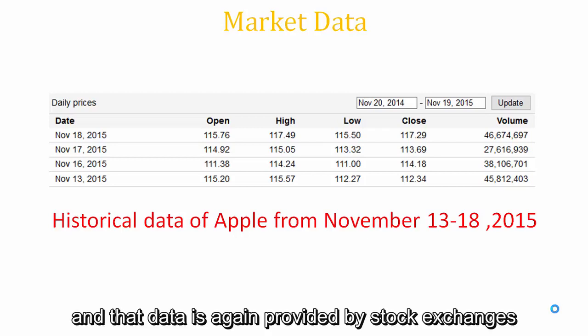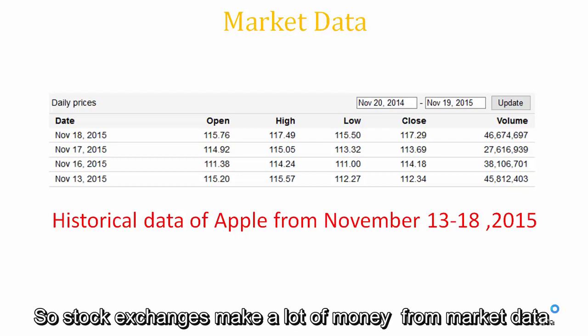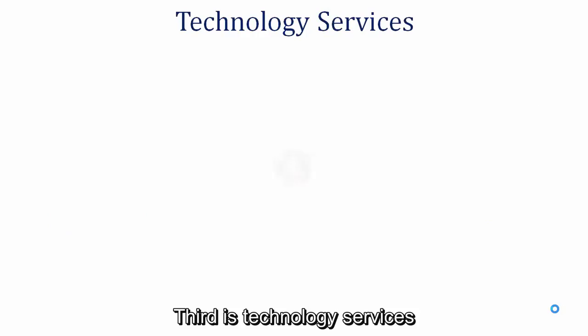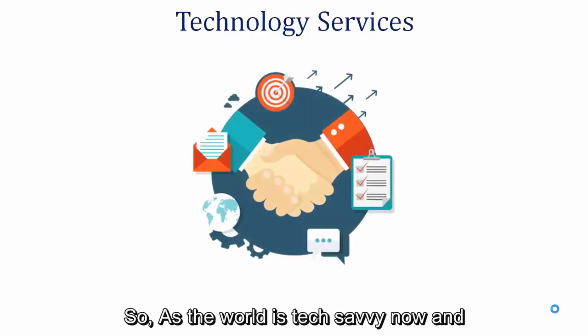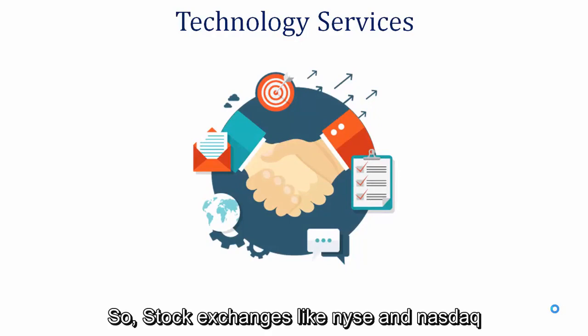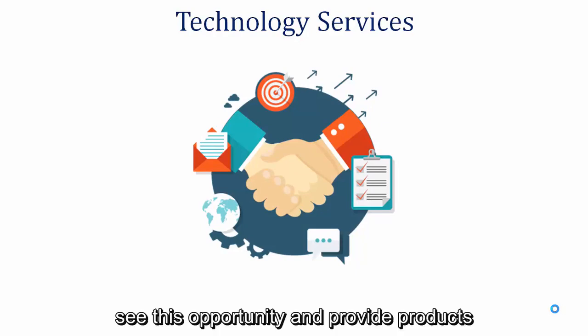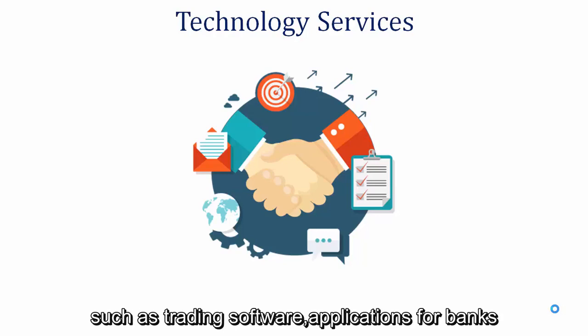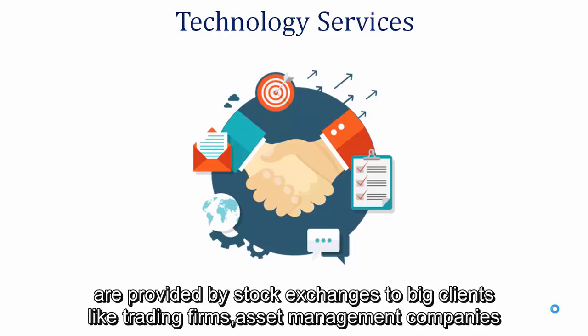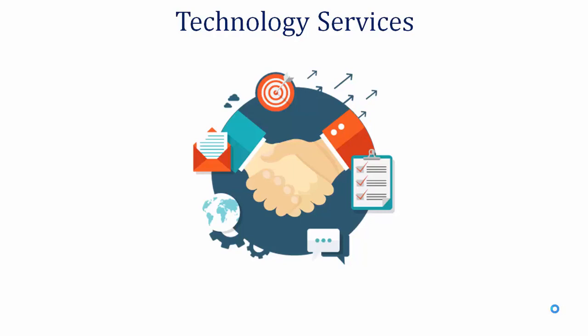That data is again provided by stock exchanges, so stock exchanges make a lot of money from market data. Third is technology services. As the world is tech-savvy and everybody has smartphones in their pockets, stock exchanges like NYSE and Nasdaq see this opportunity and provide products such as trading software applications for banks and other institutions.